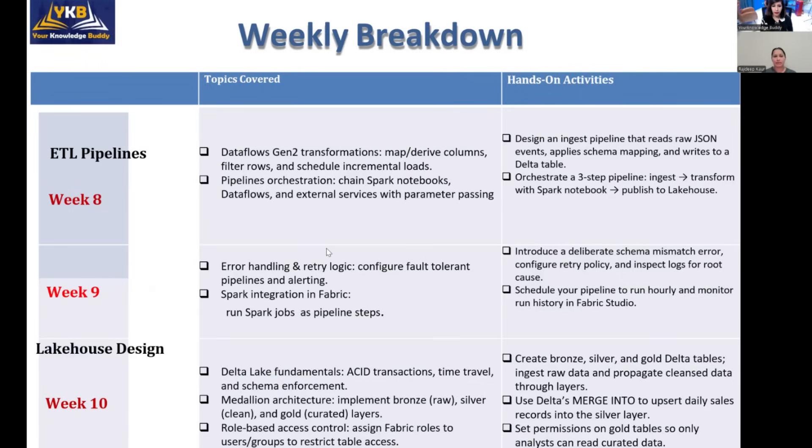Week eleven is all about the data warehouse. By this point we have Python and PySpark knowledge and data stored in OneLake inside Microsoft Fabric — now it's time to create a data warehouse on top of that. You will learn how to create a star schema, understand the importance of dimension and fact tables, query data in the data warehouse, monitor it, and implement row-level security to restrict sensitive data access.